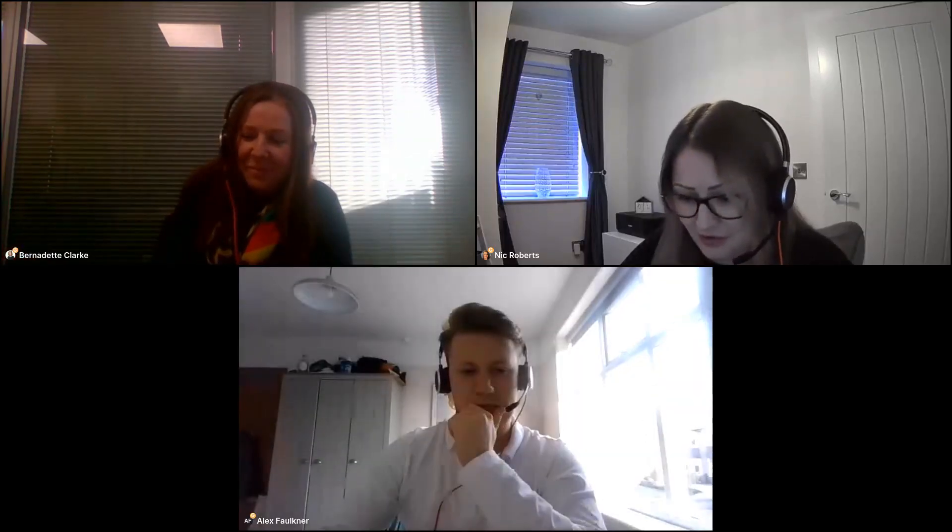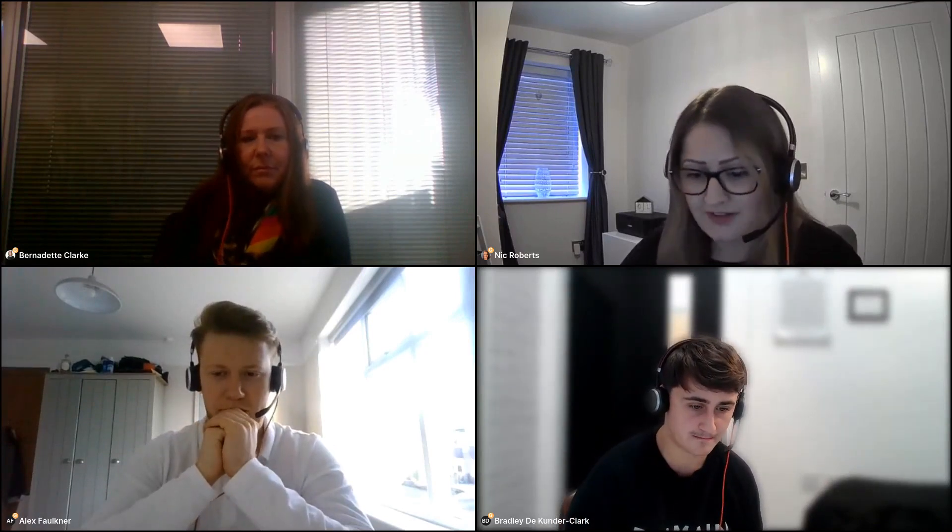We'll now invite Alex and Brad to join us. Alex and Brad both joined as graduates just over two years ago. Alex studied sports marketing at Leeds, and Brad studied a law degree at the University of Law in Manchester — both came straight out of university into Evolution.